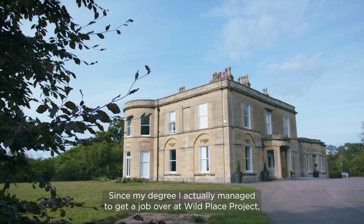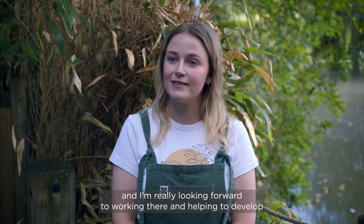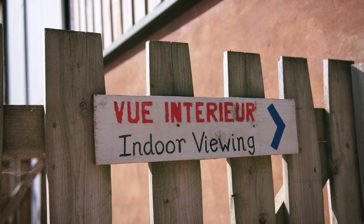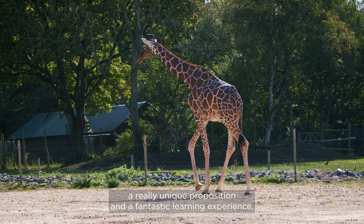Since my degree I actually managed to get a job over at Wild Place Project, which will soon be the new Bristol Zoo, and I'm really looking forward to working there and helping to develop all of the education and learning materials over there. So all of these things make studying at Bristol Zoological Society a really unique proposition and a fantastic learning experience.